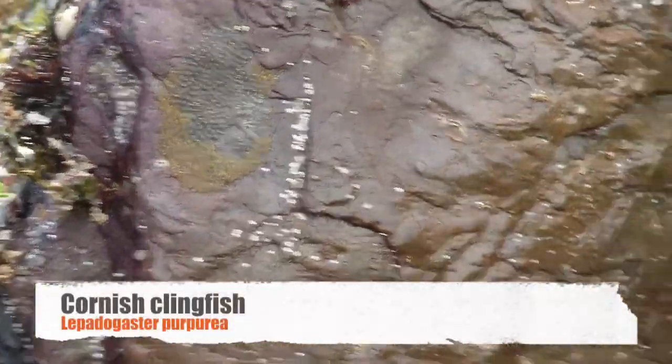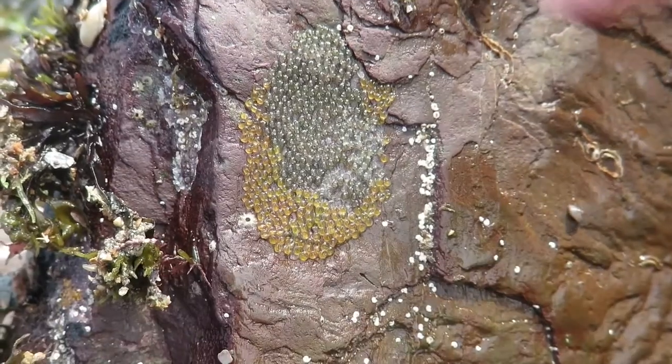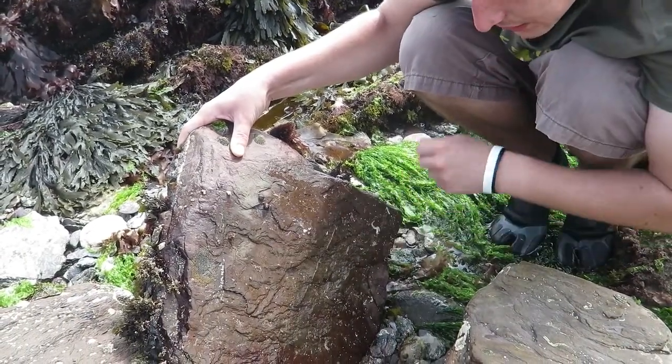This one here and this one over here are quite possibly a pair, because those are their eggs — they stick them onto the bottom of the rock and then hang out in that area. It looks like there were another batch here that may have hatched already, so it could be that's their second brood of the year.